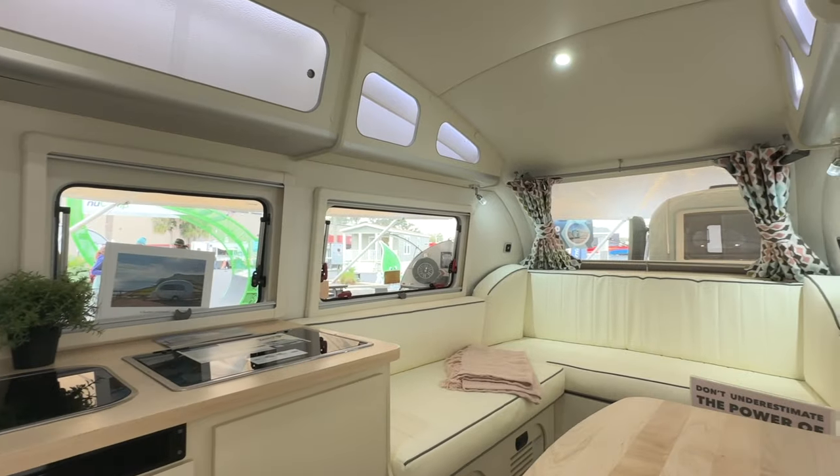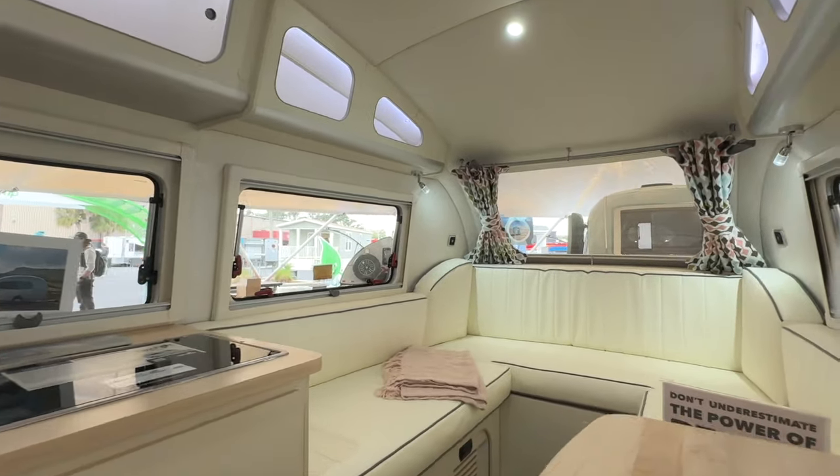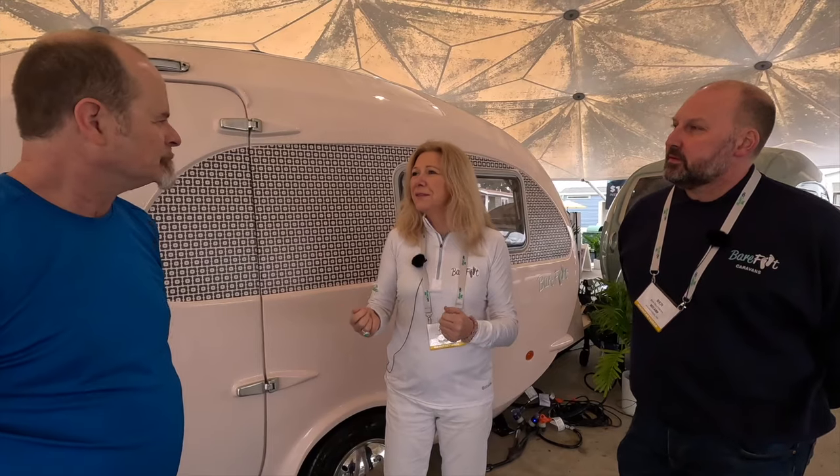I wanted something I could park up on my drive, tow, and feel proud to own. Lots of them look great on the inside, but so many don't look great on the outside — I wanted both. I wanted a kind of home from home, with nice light walls, solid oak tops — or maple in the new one — the sort of touches you might have in your own home. I wanted something that feels solid, that you're proud to own, that will last for years. We all need to think about the environment, and with the fiberglass body, these will go on and on.